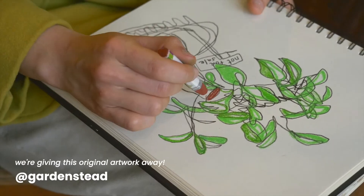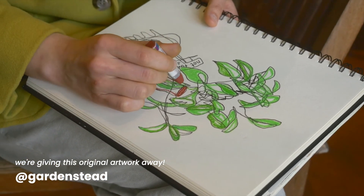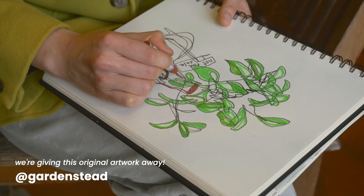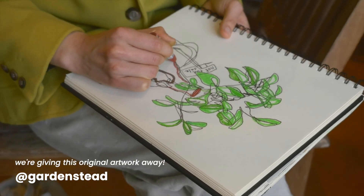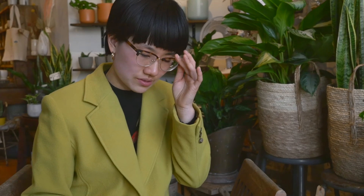I started drawing plants pretty much almost out of necessity, because before the pandemic I was drawing a lot more people than plants, because there were a lot more people surrounding me than plants. But yeah, what I love about drawing plants is that it really slows you down. It requires you to sit down and just observe, and pay attention to the small details.